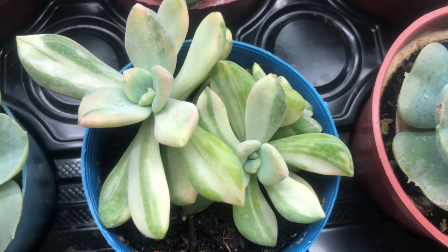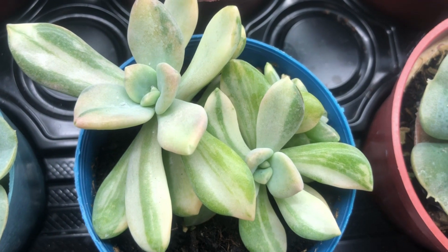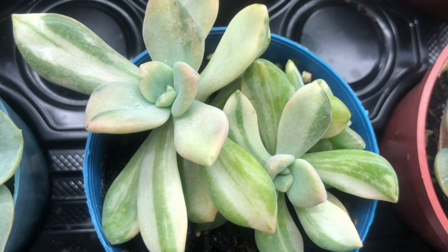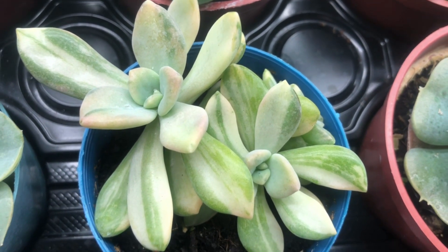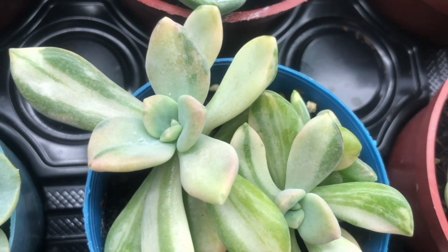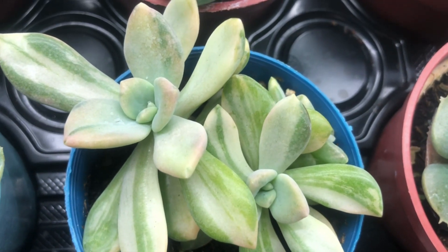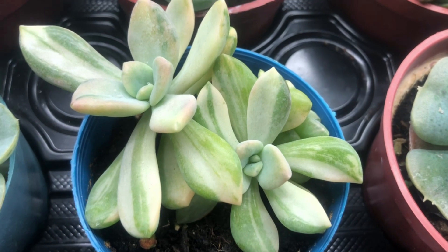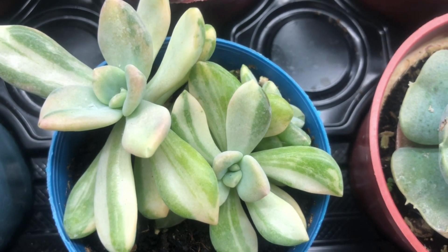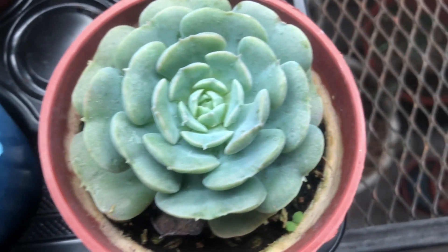第二盆是东美人锦，很特别很漂亮，可是它这个锦就是很容易褪掉，仰着仰着锦就会不见，仰着仰着它又出现，所以它非常非常的不稳定。但是因为它现在是普货的价格，所以就再买来养养看咯。